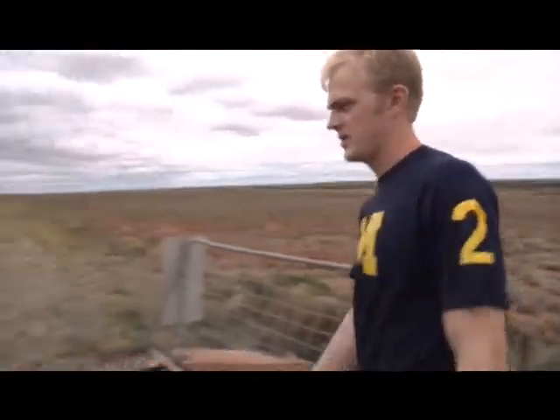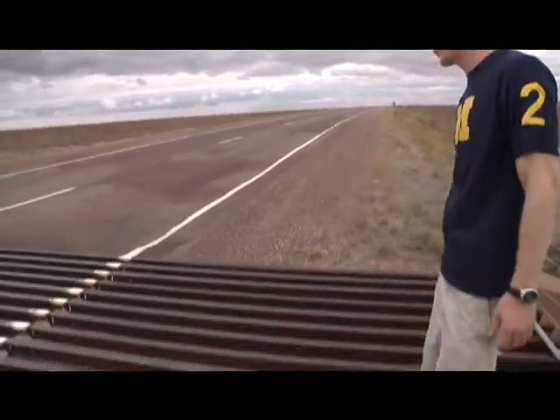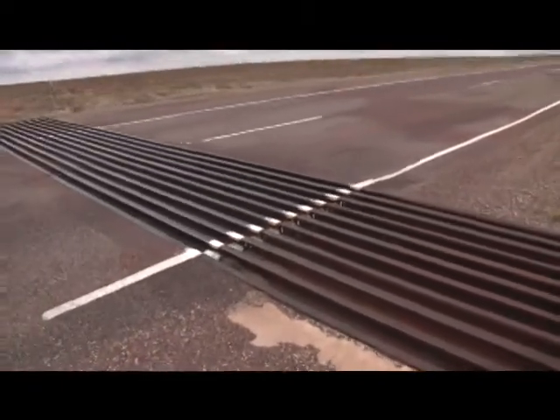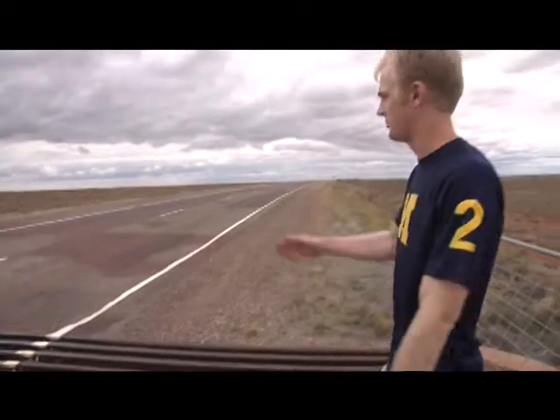Basically, a cattle grid is something on the road to keep cattle from crossing. It's a bunch of railroad ties that are welded together. What it means for the solar car is that it acts like a speed bump — there's a bit of a climb approaching the cattle grid and then a ramp down. Our car's suspension will actually see a significant load when it crosses, so you have to factor that into the design of the vehicle.